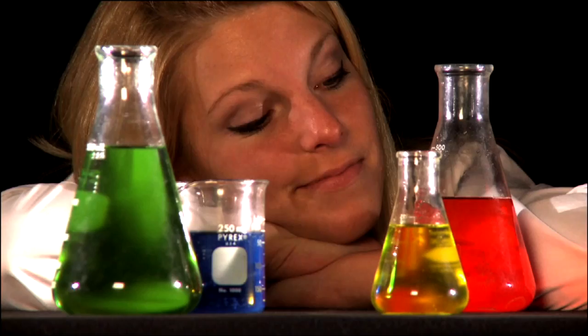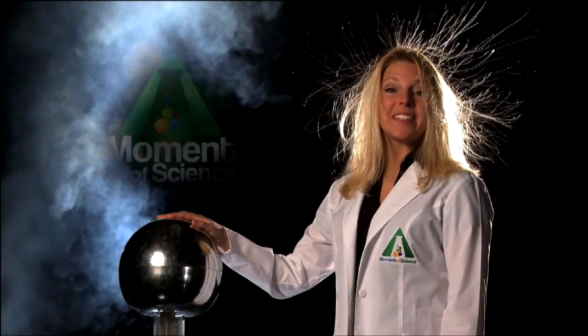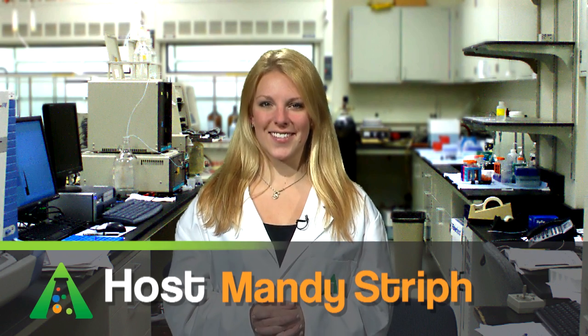Why salt makes you thirsty? A Moment of Science. Today we are going to follow salt through the digestive system.